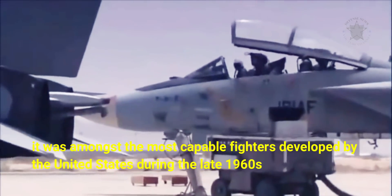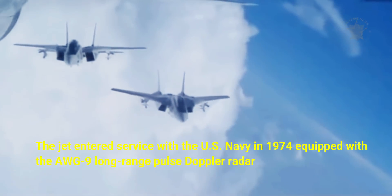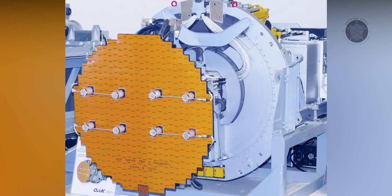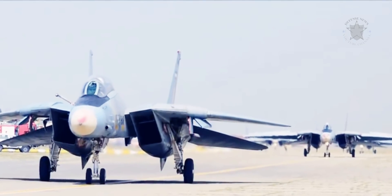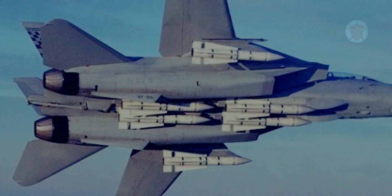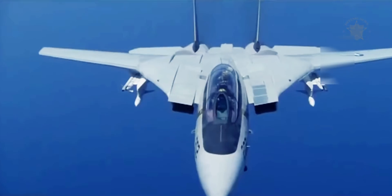When the F-14A was developed, it was amongst the most capable fighters developed by the United States during the late 1960s. The jet entered service with the U.S. Navy in 1974, equipped with the AWG-9 long-range pulse-Doppler radar, which had a range of over 115 nautical miles and was the first American radar set to incorporate a track-while-scan mode to allow for a multiple-shot capability. Coupled with the AIM-54, the AWG-9 could target six enemy bombers simultaneously. On paper, the Tomcat provided the fleet with a potent capability, though the reality did not quite meet the Navy's public relations hype.